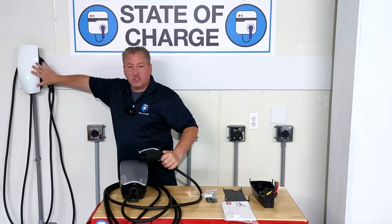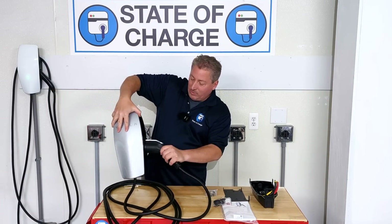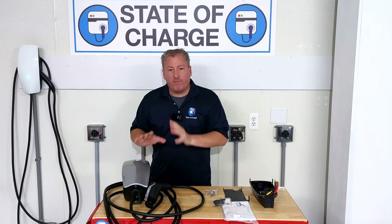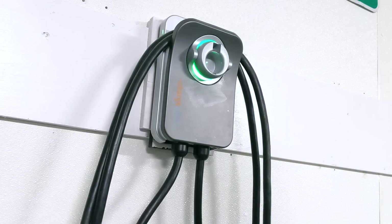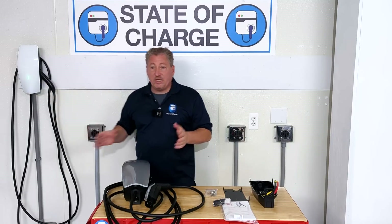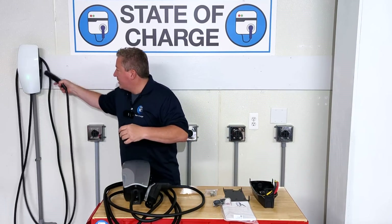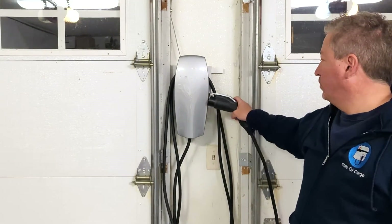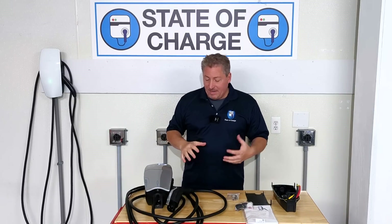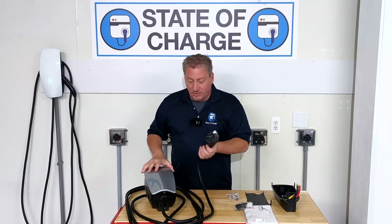Same as the Tesla wall connector with their proprietary connector, it has a side-mounting connector holster. It works, but I prefer front-mounting holsters. It's really not a big deal, but if you're in a tight location — sometimes people install these between their two garage doors — there's not a lot of room and it's hard to holster without hitting your hand on the track for your garage door opener. When you go straight in it seems like a better design, at least. But it is the same as the other connector — it has the side-mounted connector holster. It comes with a 24-foot cable.